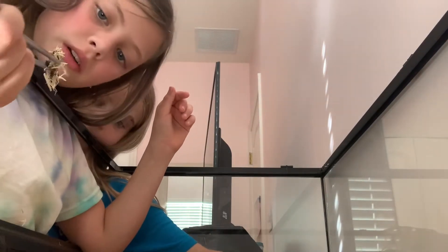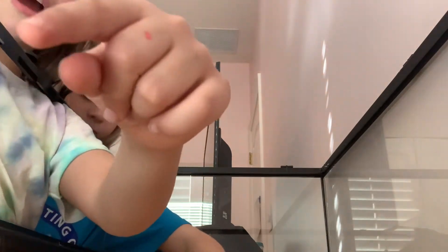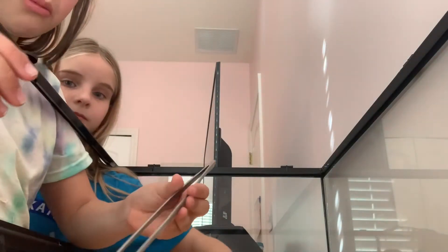This one has rat fur right there — you can see the little fuzzy thing on the top right here. There's also pee on this part. Okay, so we're gonna get back to the time-lapse and take all the poop out. We'll show it all after.